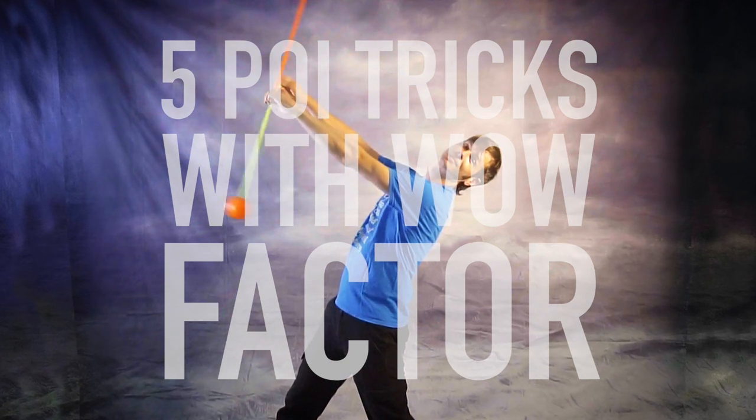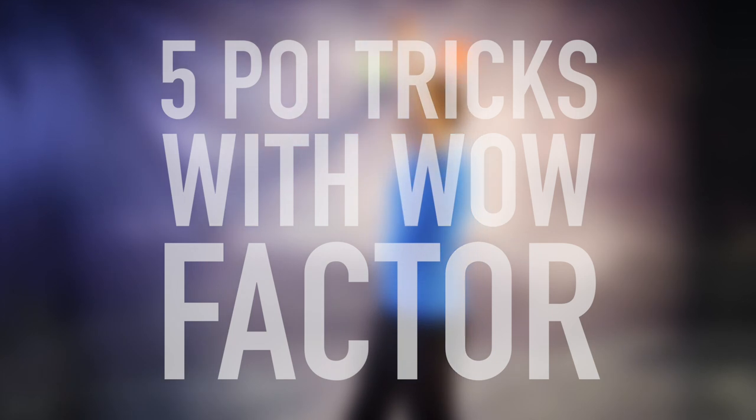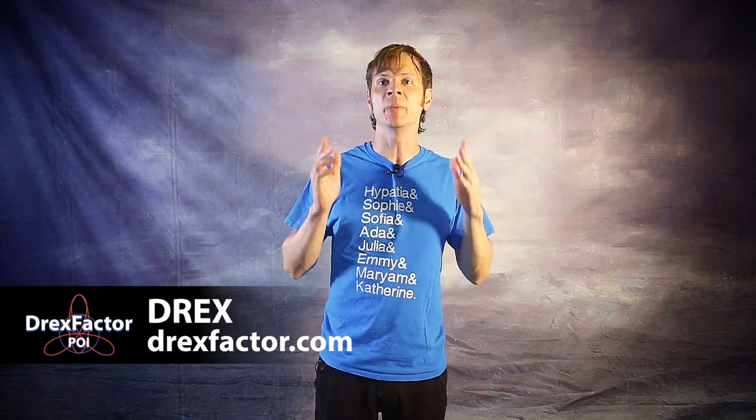Poi is a captivating art filled with eye-catching tricks, but are all tricks created equal? Today I'm going to share with you five that I think have that special sauce. Drex here from DrexFactor.com, bringing you poi spinning and flow arts to benefit your body and brain, and today I'm counting down my top 5 poi tricks with wow factor.